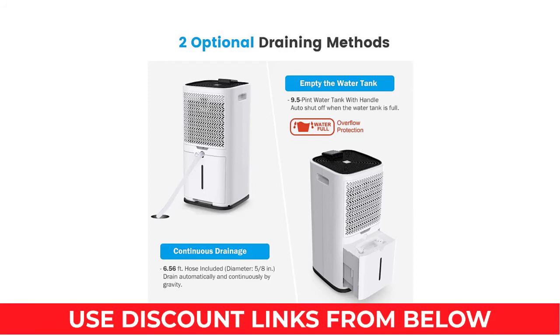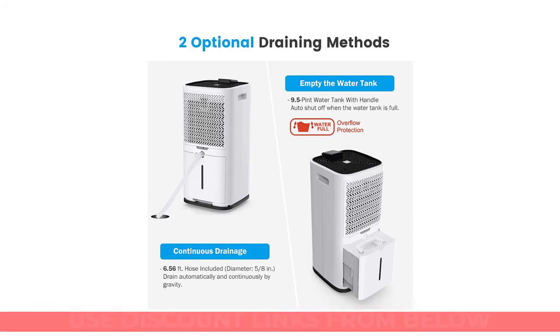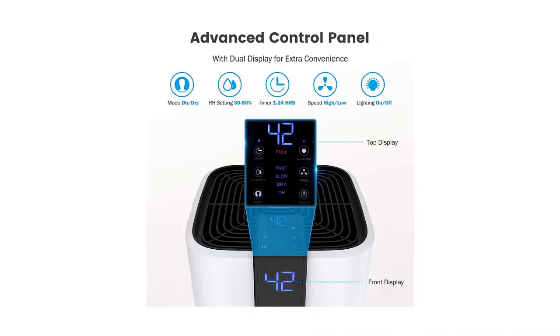Clothes and towels are always hard to dry in wet weather or in the bathroom, making the dry mode very useful. This dehumidifier looks sleek, works great, is very simple to use, and is highly recommended for housing.